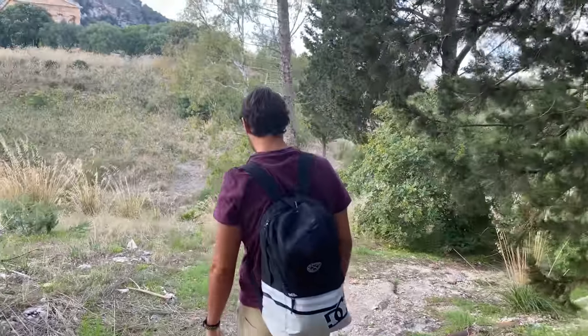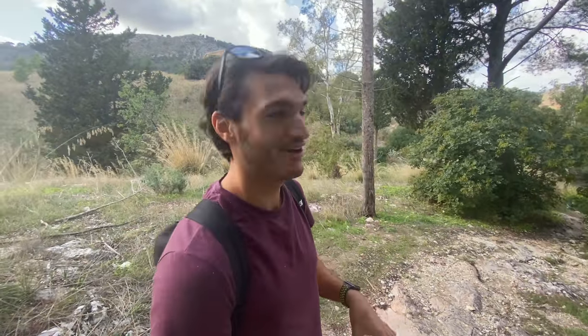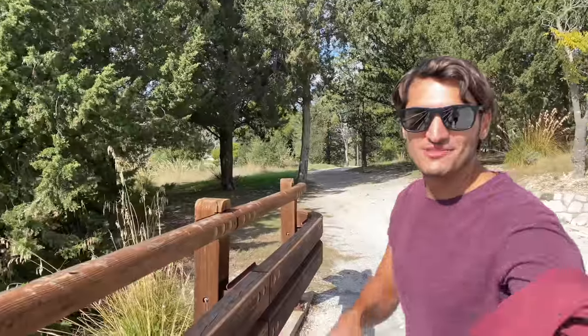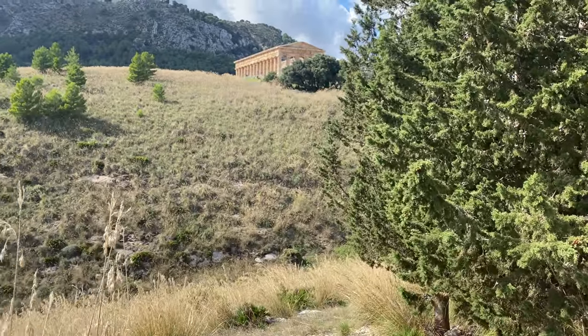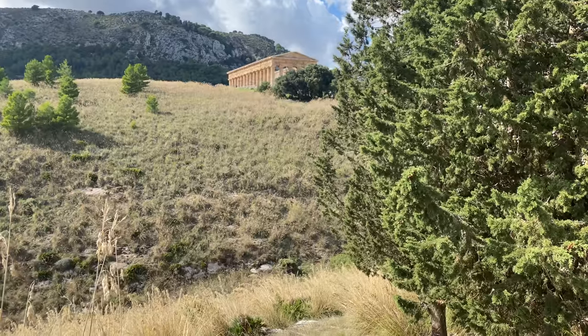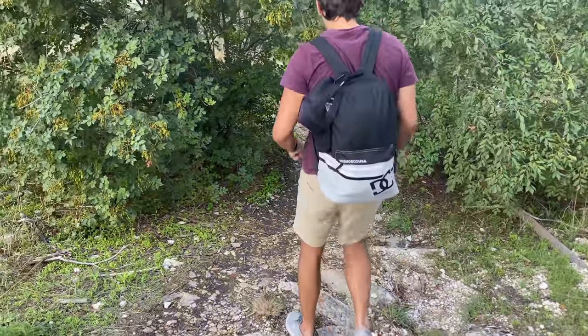We have just arrived at the Temple of Segesta - an ancient Greek temple sitting in the middle of the valleys here in Sicily. But somehow, in the first three minutes, we've already got lost. We need to go around that way. This is why Michelle is not our navigator or GPS. There's only a small valley and we're almost there - can we follow the water down?